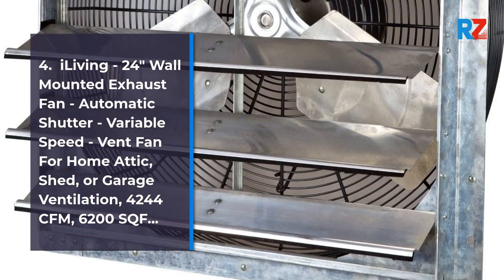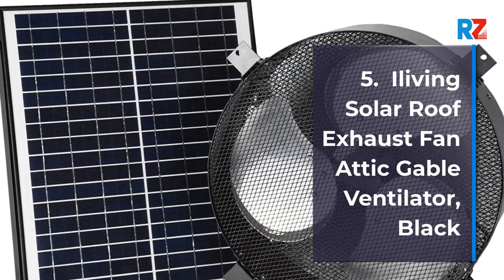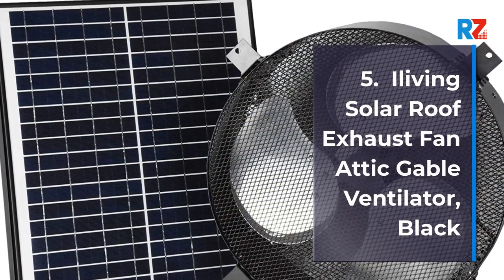5. iLiving Solar Roof Exhaust Fan Attic Gable Ventilator, Black.